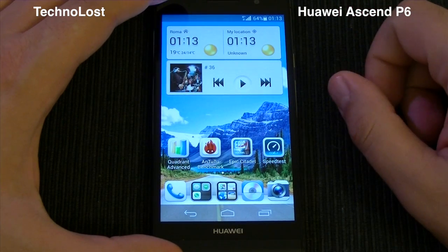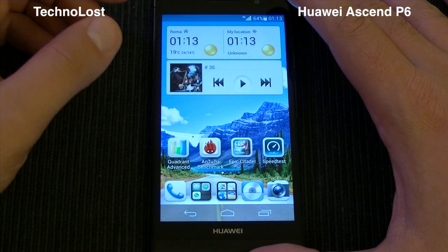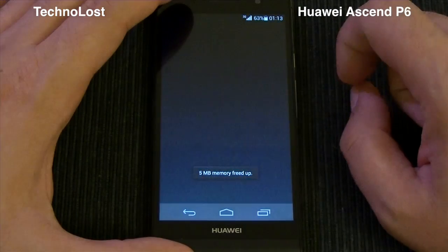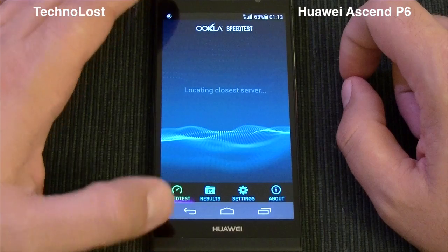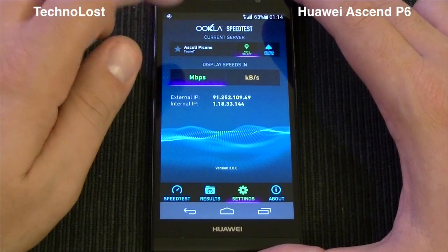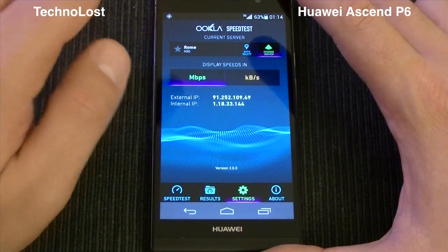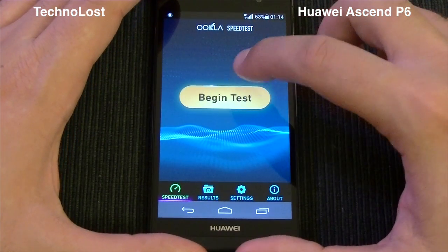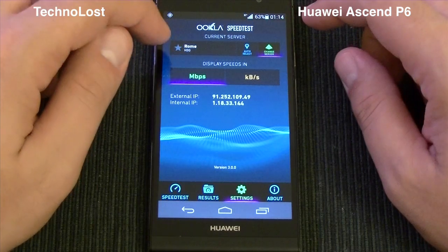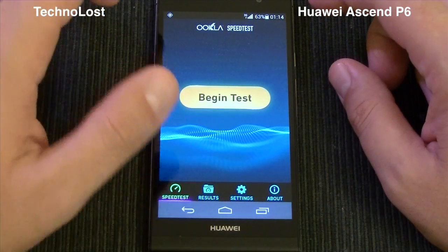Nevertheless, the average frame rate for Epic Citadel was not bad at all, so it's not a bad GPU. Now let's look at the last benchmark: speedtest.net. This is really interesting because it shows the average network connectivity speed of this device. Of course, this test heavily depends on the network itself and how busy the network is at the time. The server I selected is H3G in my city, as I'm using the H3G carrier.